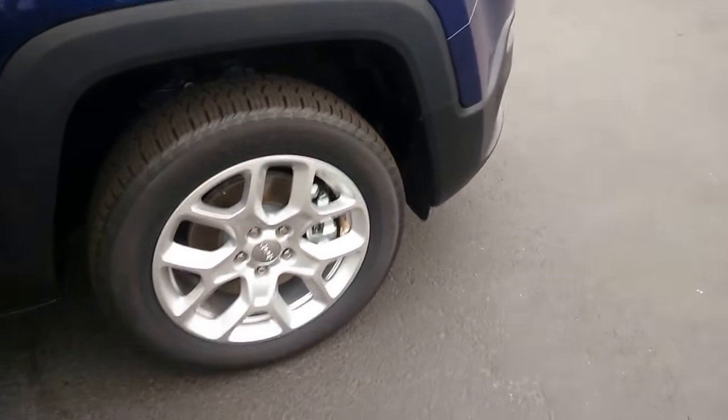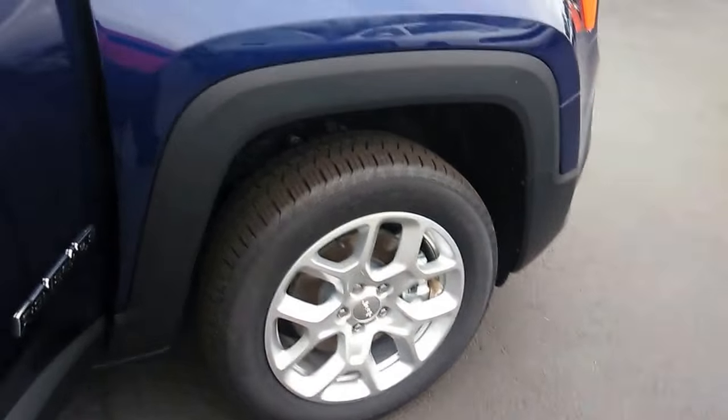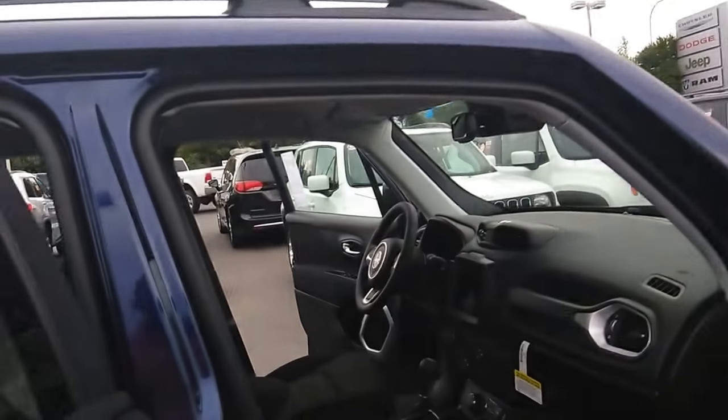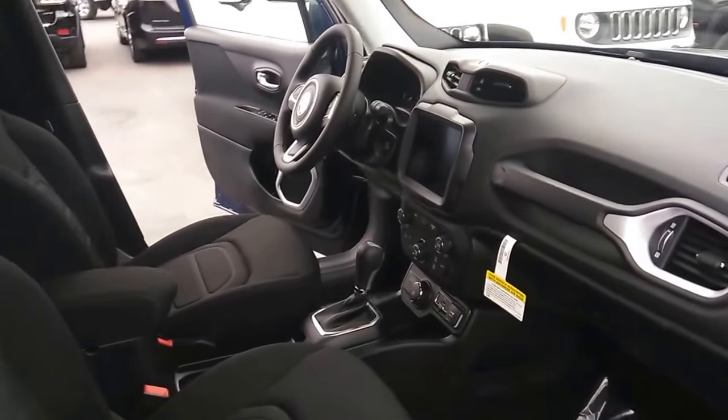Coming around the front, you get to take advantage of the front disc brakes, nice size mirrors on the side, plus tons of additional space within the interior.